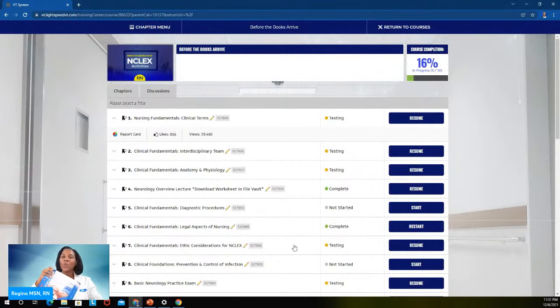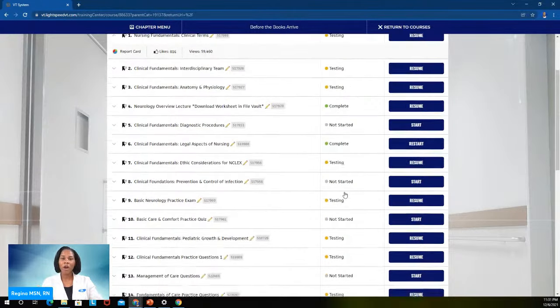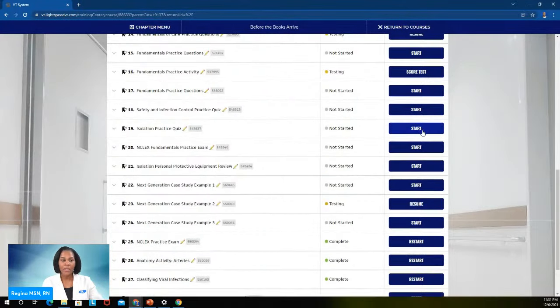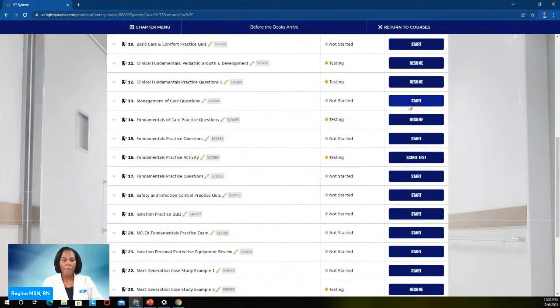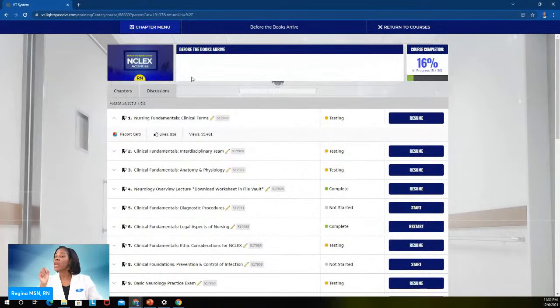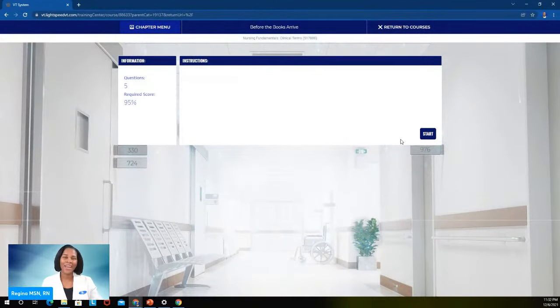These books will come to you in about three days, so in the meantime get into the virtual trainer and hit up the 'Before the Books Arrive' section. This is all fundamentals — these units will help you pull out the cobwebs and get everything ready for the learning that's going to take place. They are essentially quick quizzes and practice exams. The virtual trainer has accountability built in — it will tell you that you need to get a certain score to pass each test.